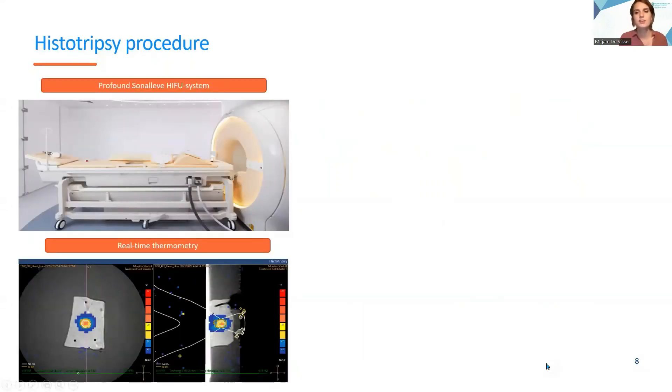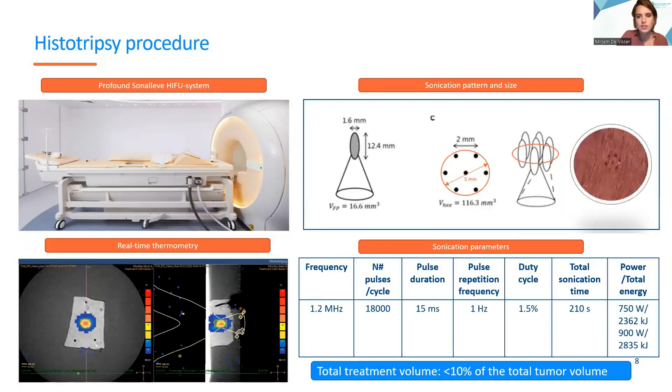We will use the clinical Sonaleaf HIFU system of ProFound Medical to perform the histotripsy treatments. The system allows for error-guided histotripsy and real-time thermometry monitoring for safety. The histotripsy procedure will be an outpatient treatment. Patients will be sedated and vital parameters closely monitored by the anesthesiology team, and observed for at least three hours after treatment before discharge. In our study design, we decided to fractionate less than 10% of the total tumor volume to release tumor-associated antigens and danger-associated molecular patterns, while preserving the tumor-draining routes to the draining lymph nodes.